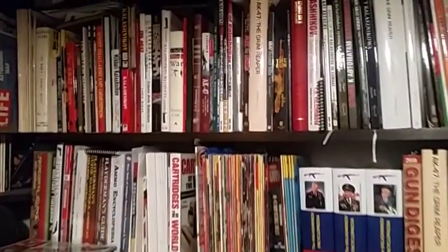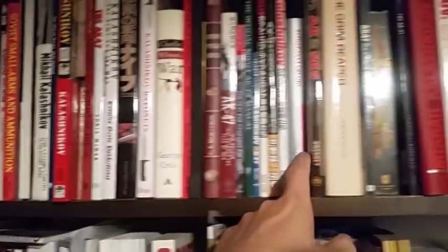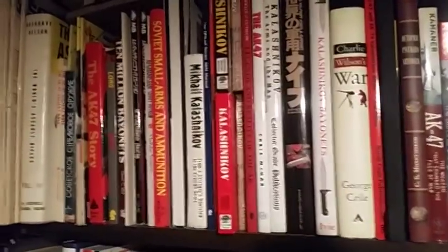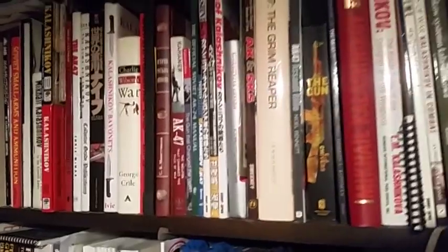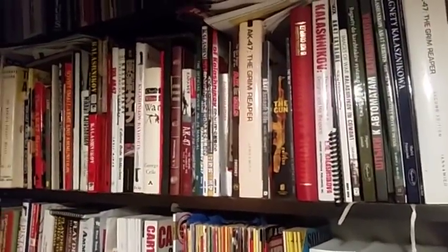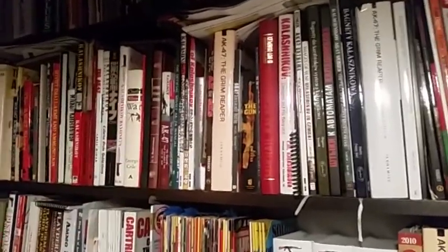This here is the Kalashnikov Library, starting back here with the oldest ones and going chronologically this way, and then some of the bigger ones are down here. This is most of the books written about the Kalashnikov platform, or the man, or its influence in history. You can see this is quite a big shelf — some of these books are pretty large, some are actually kind of small, and together they weigh a lot.